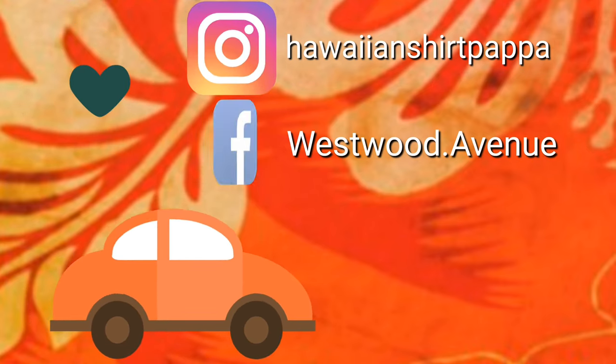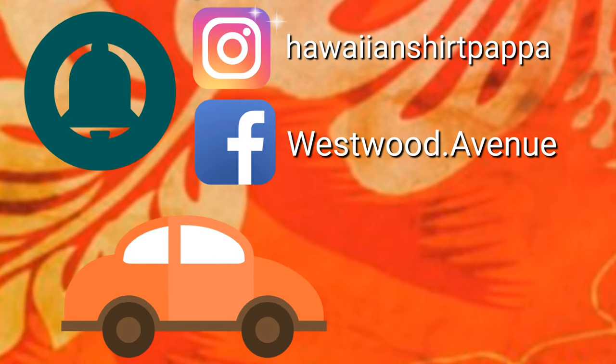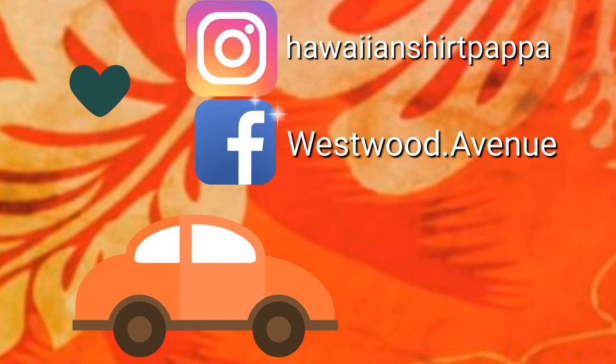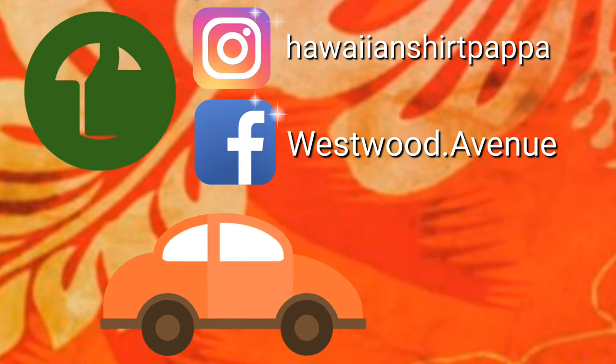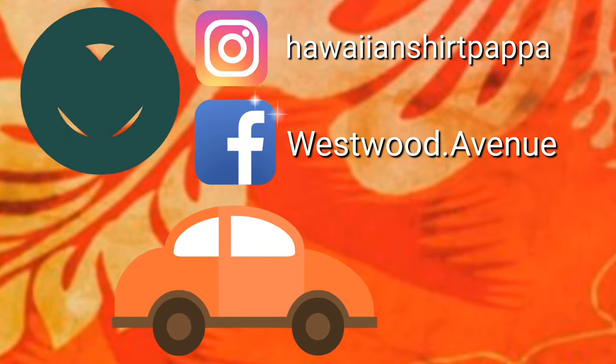Thanks for watching, hope you enjoyed this. I'd appreciate it if you give us a thumbs up - a subscribe would also be appreciated. And if you want to get notified of the next video, put a mark on the bell.